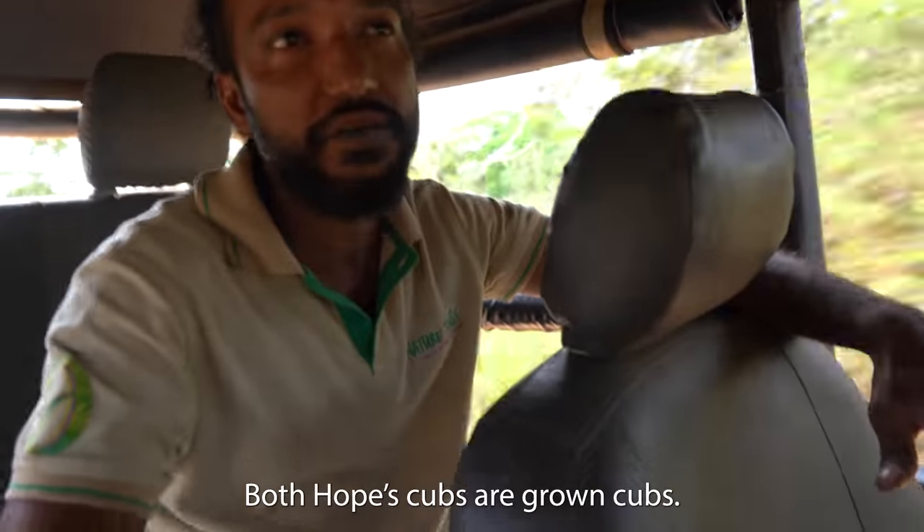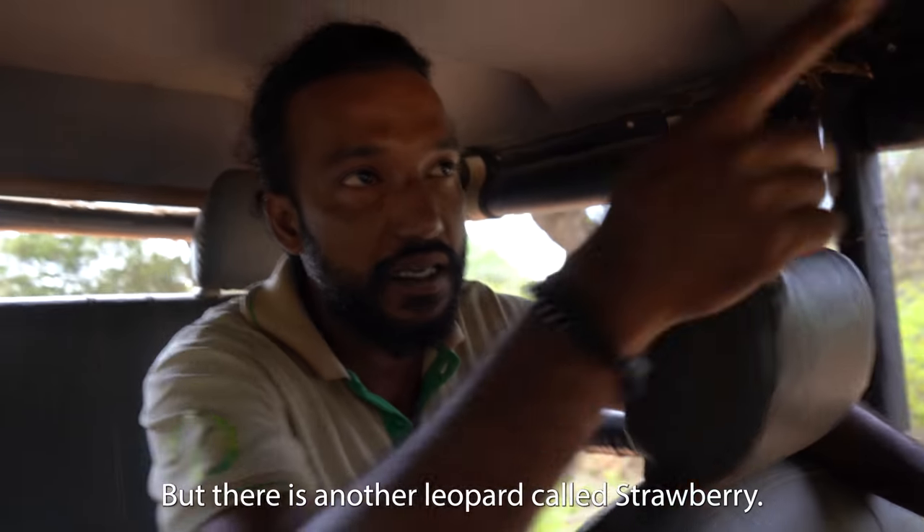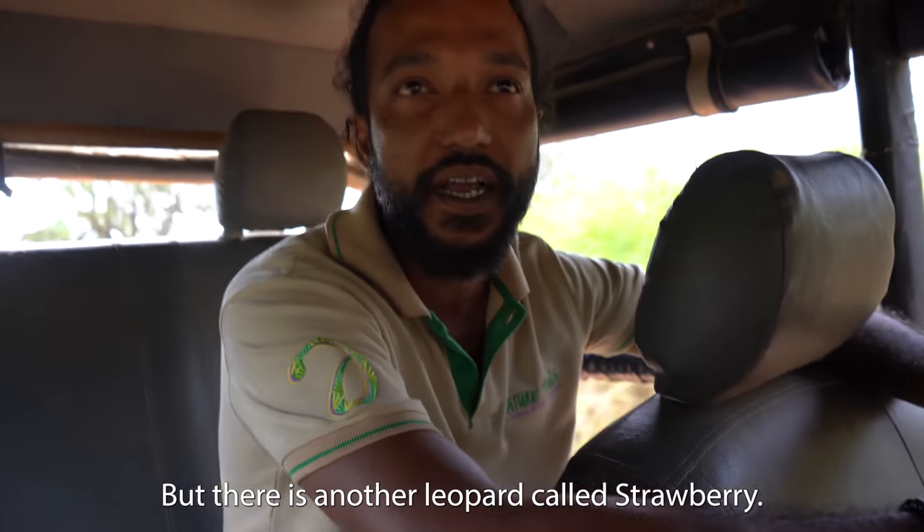The two cubs are about the same size as mom. There is another leopard called Strawberry which she has as well.